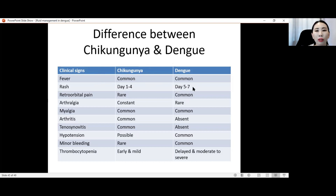Myalgia occurs in both. Importantly, arthritis is common in chikungunya but absent in dengue — you can have arthralgia (joint pain) in dengue, but not arthritis (joint inflammation). Tenosynovitis is also absent in dengue but common in chikungunya. In chikungunya, patients have arthritis and tenosynovitis that sometimes persist for many years after the infection. Hypotension is possible in chikungunya but not common, while it is common in dengue. Minor bleeding is common in chikungunya. Thrombocytopenia can happen early and mildly in chikungunya, while in dengue it occurs later and is moderate to severe.